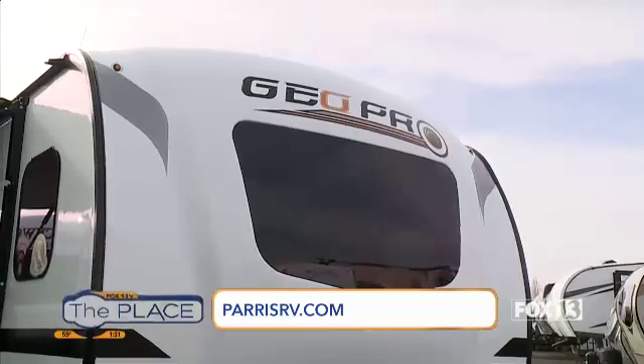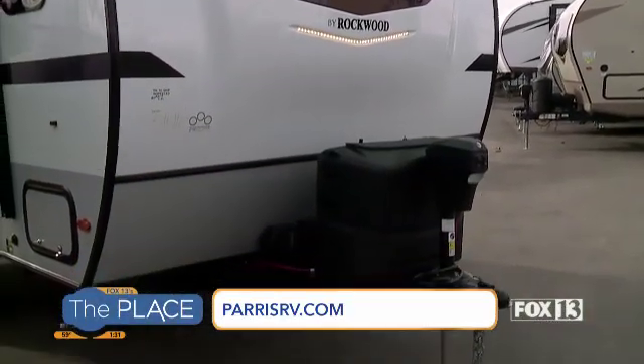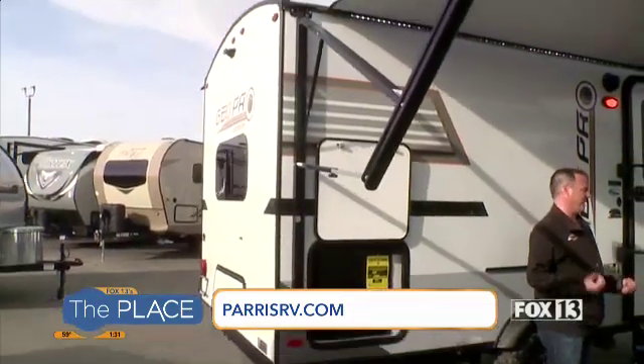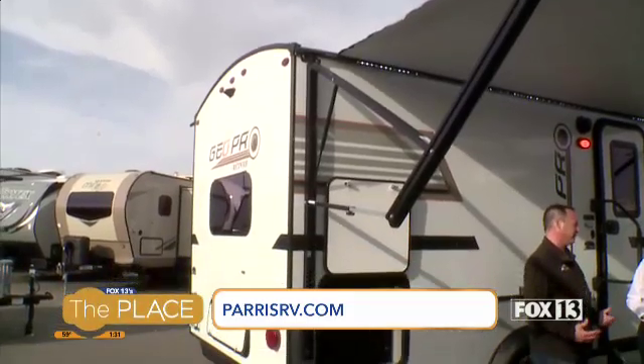It looks very techie, very light. It's only 3,000 pounds to start with, so a small SUV can handle this no problem. It's got a nice cap on the front with a built-in automotive windshield. Windows make small trailers feel big, and this is a 16-foot trailer, so it's nice to have big windows.